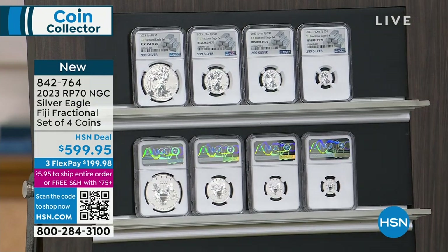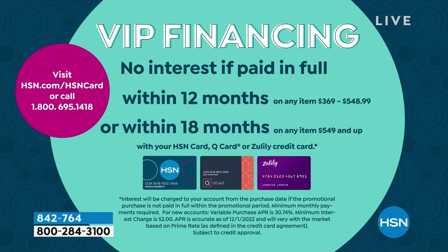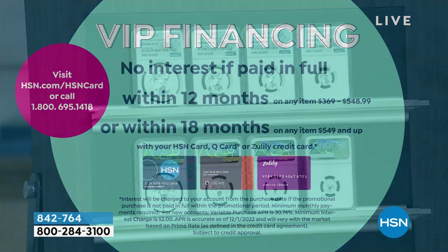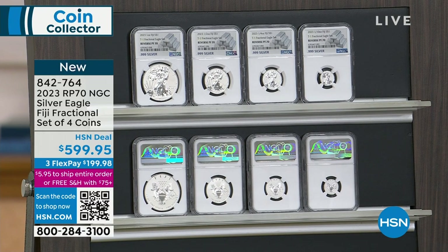If you want VIP financing, use your HSN card — or even a QVC card or Zulily, we're all in the same family. You can get the 18-month VIP financing for $33 and some change. If you do not have your HSN card, you can spread your payments out over three months at $199 and change on any card or PayPal. This is a big deal when you consider that the United States Mint only makes the gold fractional set of coins.